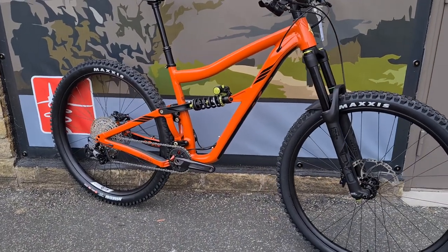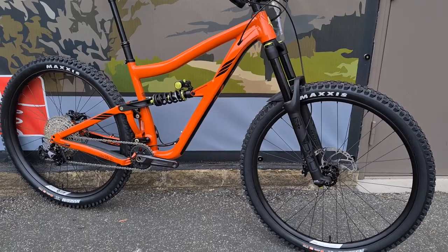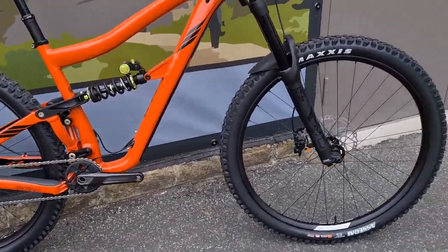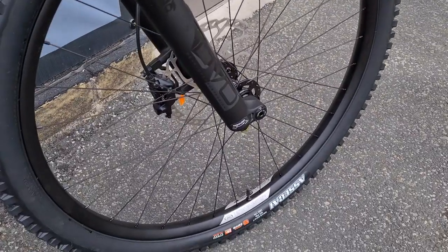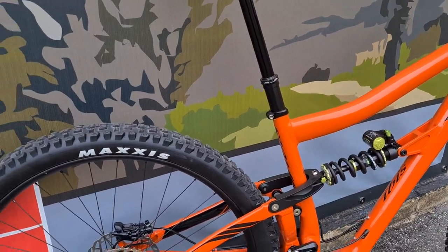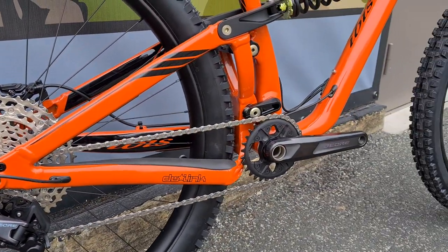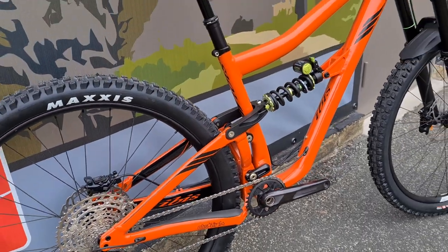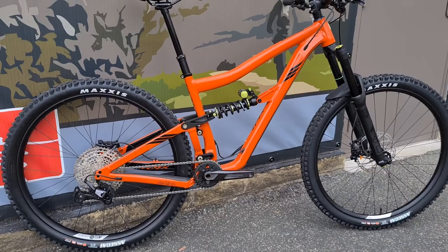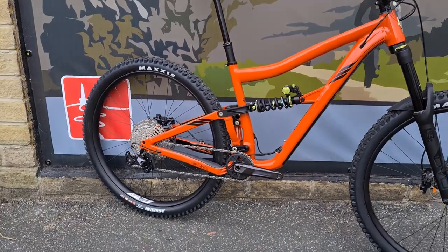DVO coil shock, DVO fork — the Onyx fork, which is a really good fork. Really good Ibis aluminium wheelset, pretty bulletproof those things. KS dropper. Deore 12-speed, aluminium frame on these, really good all-rounder — 160mm travel up front, 145 for the back.